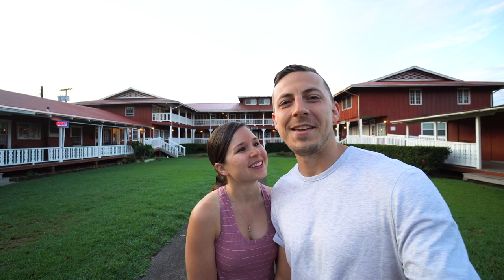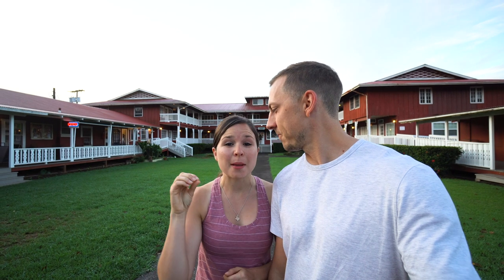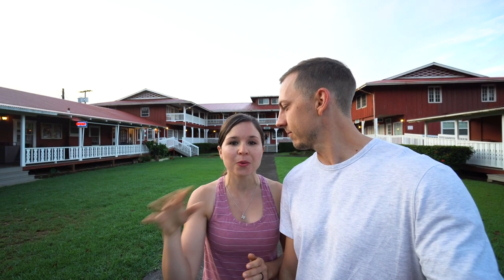Good morning! It's another beautiful day here on the Big Island. We left the Kona area this morning, we're now in Waimea, and we're going to explore the more northern part of the island, go on a little hike, check out some viewpoints. Should be really fun.